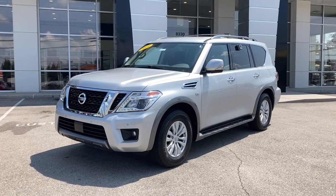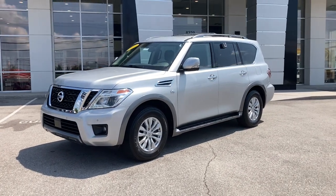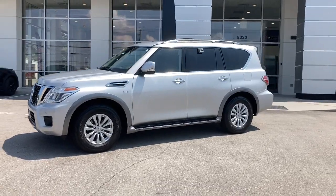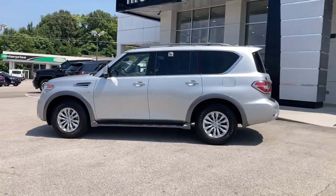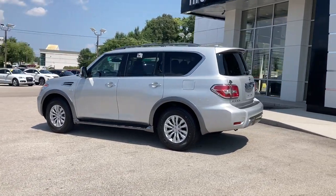You're gonna love the 2019 Nissan Armada. This vehicle is an outstanding buy with fewer than 15,000 miles on the odometer. Get into this upscale Armada and let the adventure begin.